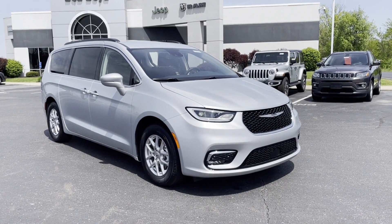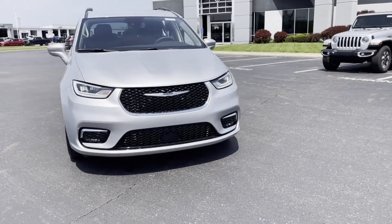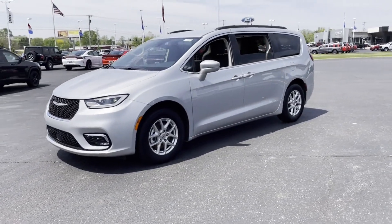2022 Chrysler Pacifica. This minivan delivers safety and comfort to its passengers. Designed with its driver and passengers in mind, with features like these.